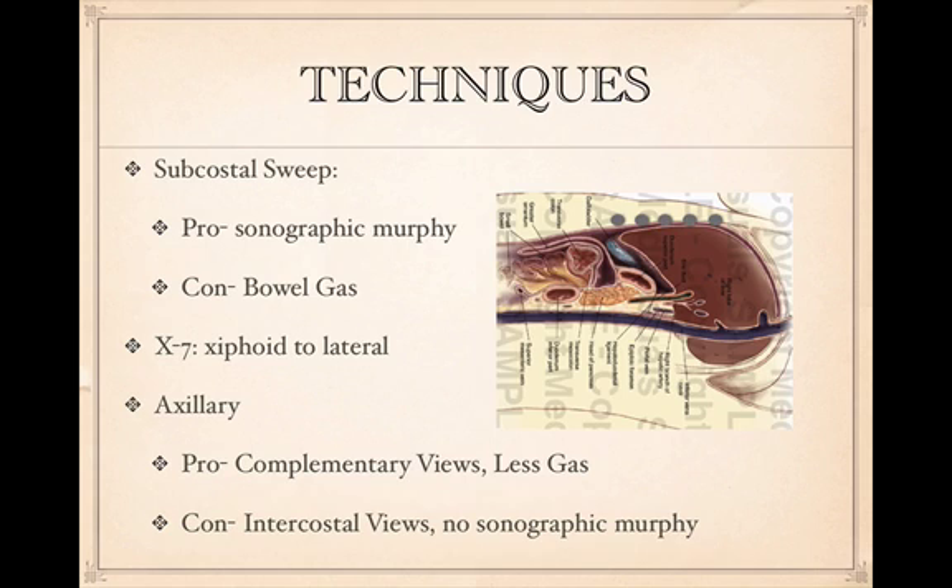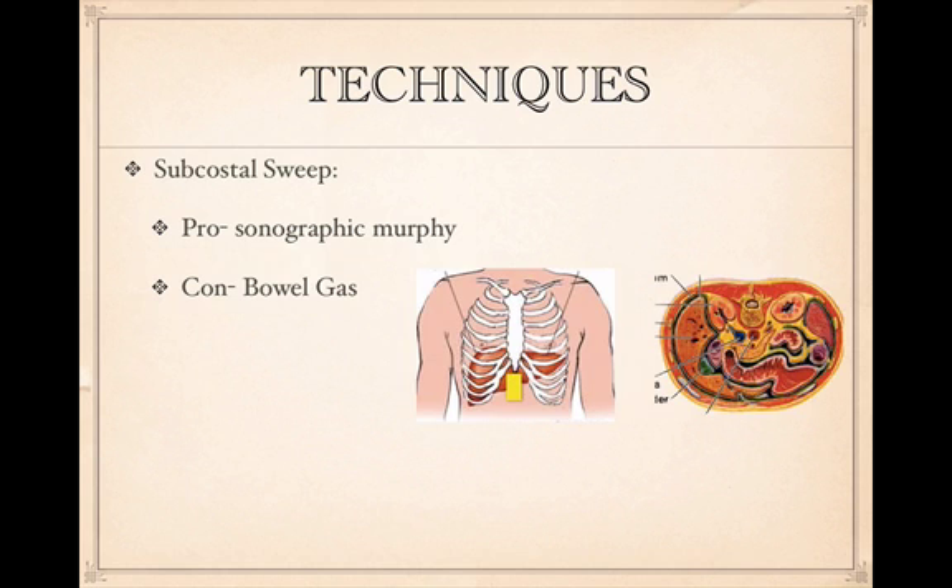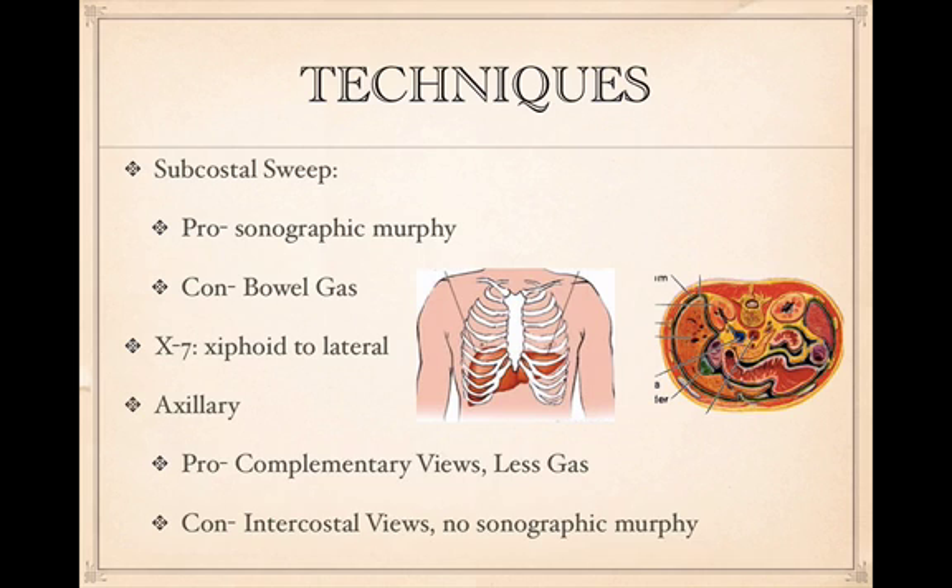The axillary view is also intercostal, so you have to avoid rib shadowing. Just like the X-7, you cannot perform a sonographic Murphy's with this view. For the subcostal sweep, start underneath the xyphoid process and angle just underneath the costal margin. For the X-7, place the probe about 7 centimeters lateral to the xyphoid for an anterior-posterior view. The axillary view is obtained from the mid or posterior axillary line.